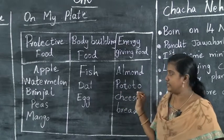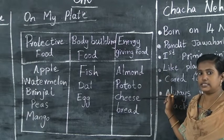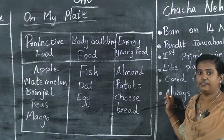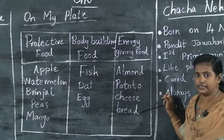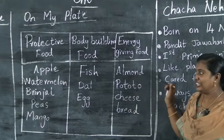Then energy-giving foods: almond, potato, cheese, bread. This is energy-giving foods. Almond, potato, cheese, bread — this is energy-giving foods.